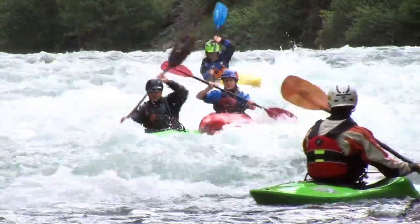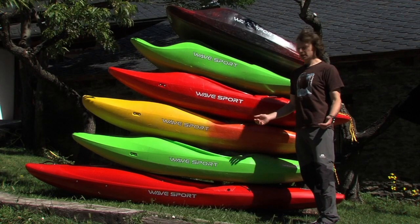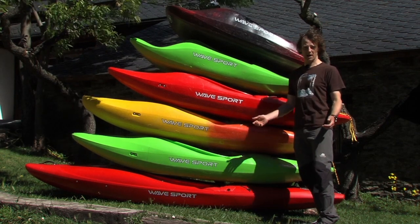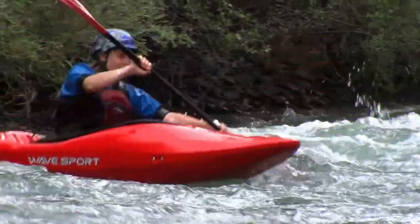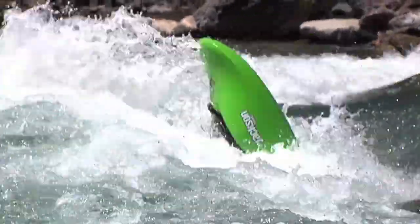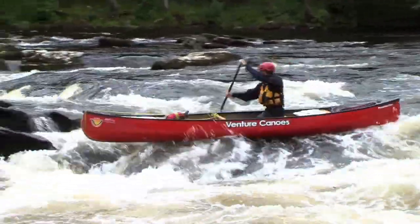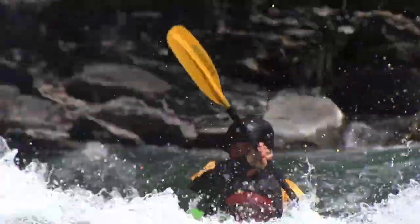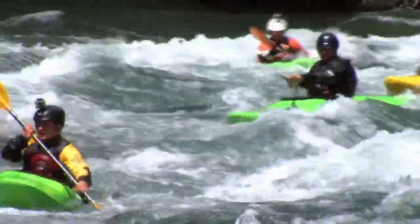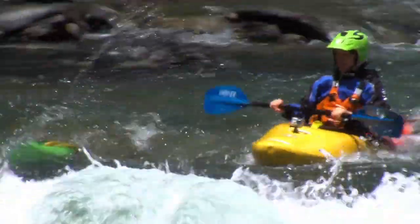Now that we're dressed for action, we need to find out a bit more about the different craft we can use on the river. There's never been such a variety in the range of choices of boats we can paddle in white water as we have today. We've got creek boats, river runners, play boats, crossover kayaks, and white water open canoes. You'll see all these craft being paddled on most easy to mid-range white water. What we need to know are the different safety features that are common to them all.